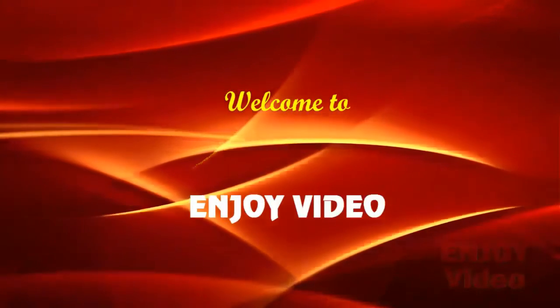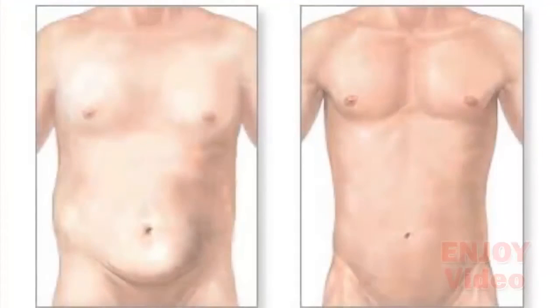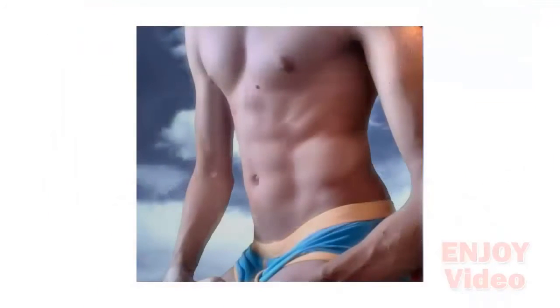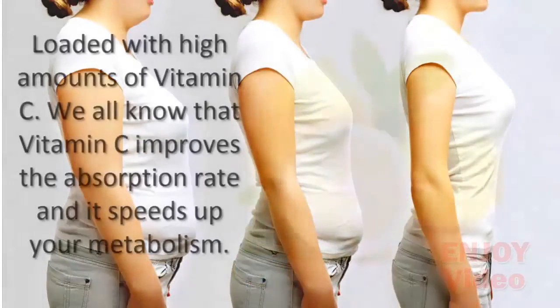Hi, welcome to enjoy video. Today we will show you how to reduce your waistline in a week. This extremely useful, effective, and easy to make weight loss drink will help you to reduce the size of your waist within a week. This amazing drink will shed pounds off your body and give you extra energy.